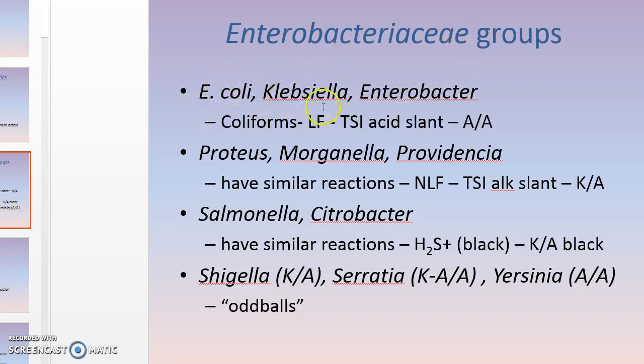We put these in little groups. The first group is E. coli, Enterobacter, and Klebsiella — those are the coliforms. They're all lactose fermenters and they all have an A/A reaction on the TSI; some produce gas, some don't. Proteus, Morganella, and Providencia are all non-lactose fermenters and always have a K/A reaction on the TSI. Some Proteus are H2S positive; Morganella and Providencia may or may not produce the black.